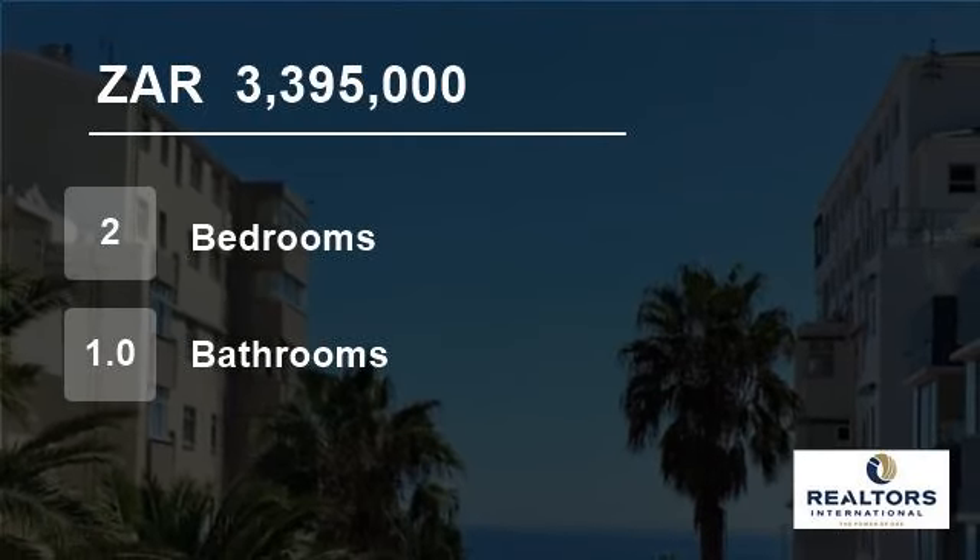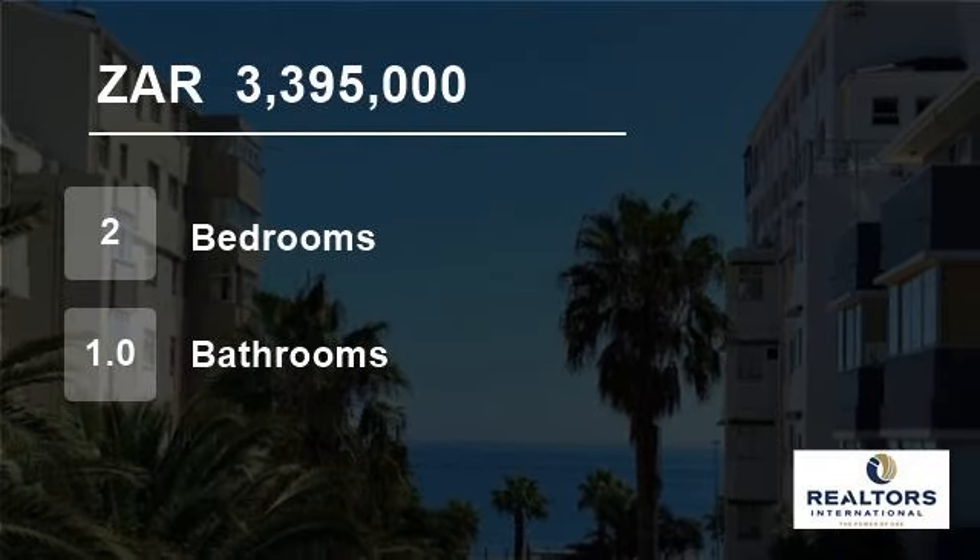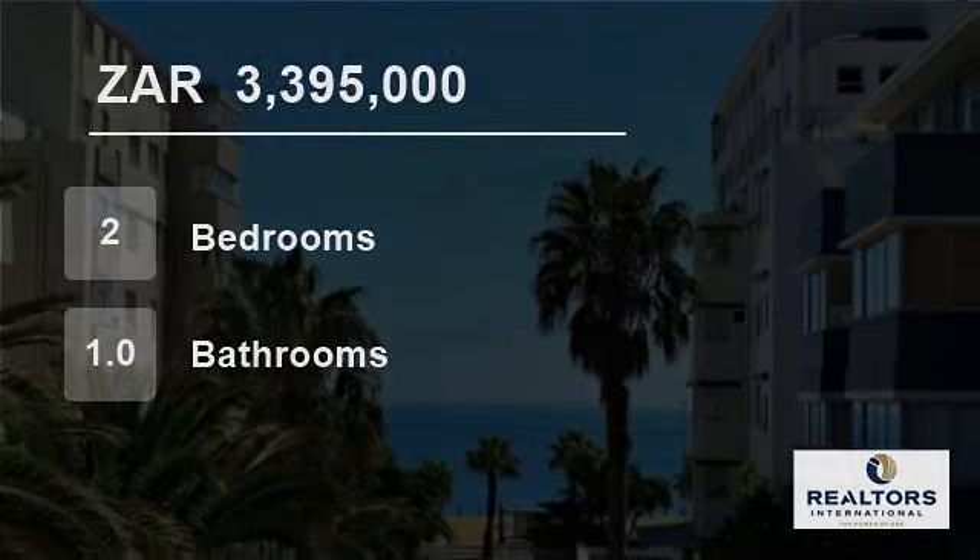Don't miss out on this once-in-a-lifetime opportunity. For more information on this property or to arrange a viewing, please contact us.